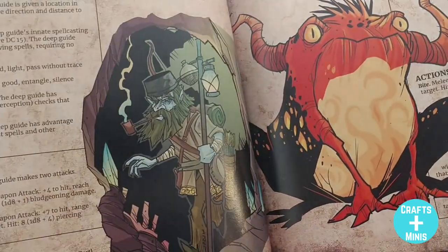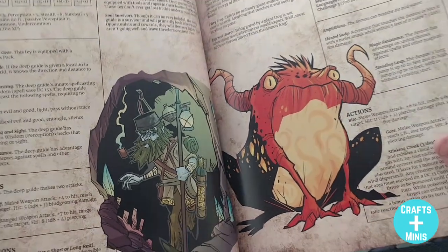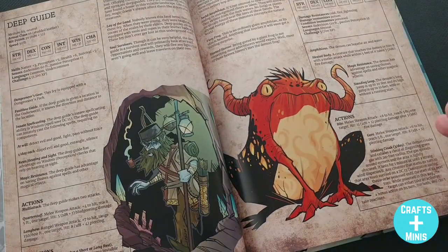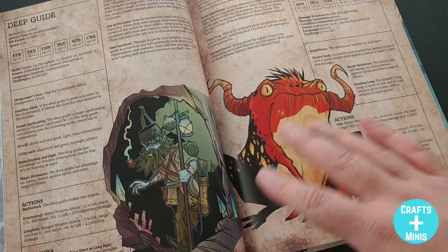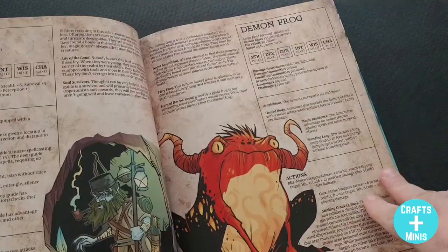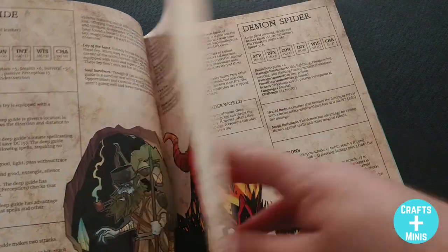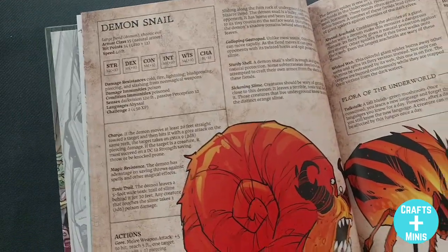Here's how I would link this book with Monsters of Feyland: the Deep Guide can bring monsters from the underworld to the feyland, or feyland to the underworld — or maybe your whole party needs to go from one to the other and has to find the Deep Guide to do it.